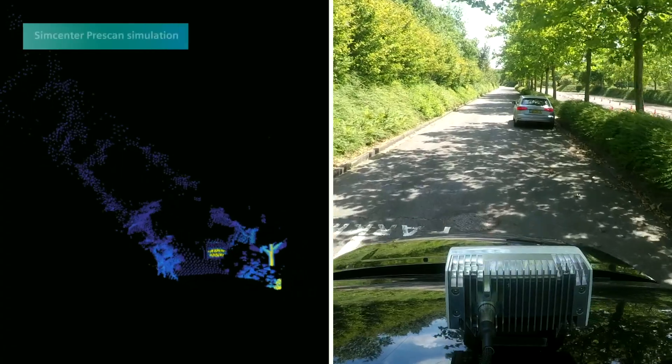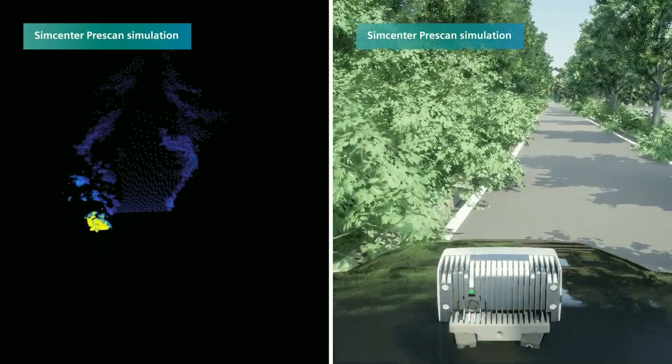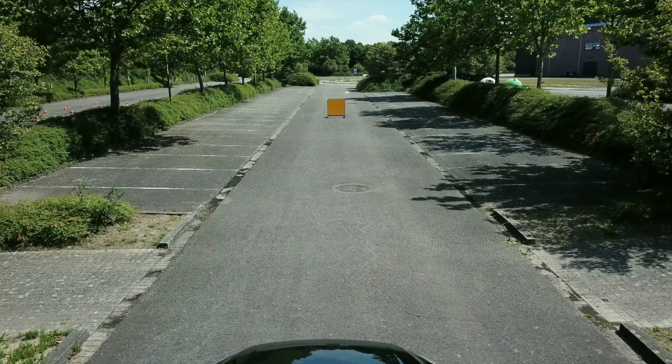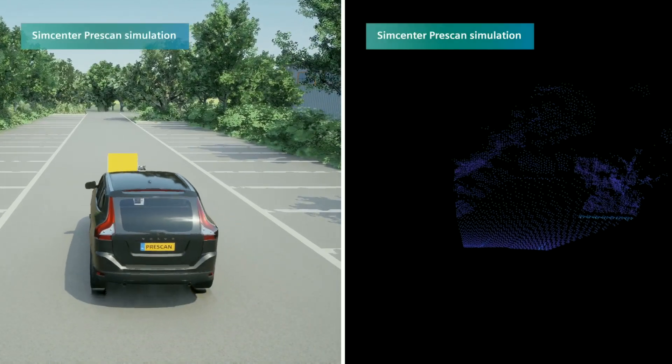We've developed a highly accurate physics-based LiDAR simulation for Simcenter pre-scan, which can be trusted to produce results that are similar or very near to the real world. We simulate LiDAR by virtually propagating a LiDAR beam through a virtual environment, accurately computing what a real LiDAR would produce in a real world environment. All the different paths that photons can follow can be very complex in order to determine the distance, which is why you need very performant software. With Simcenter pre-scan, Xenomatix has found a solution that can model the Xenolidar accurately and fast.